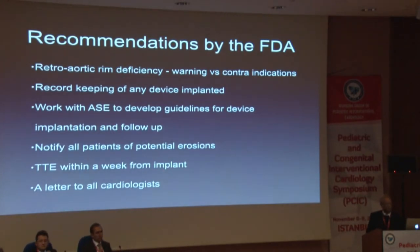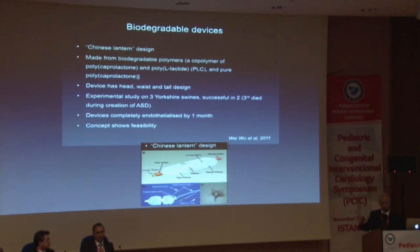FDA recommended transthoracic echo within a week from implant, but we know erosions do not necessarily occur within that first week — they can occur anywhere later, although a majority occur in the first year. They also recommended writing to all cardiologists to warn them. That is the erosion issue, which we can discuss later as to how to deal with it.